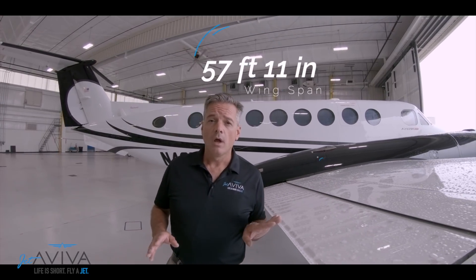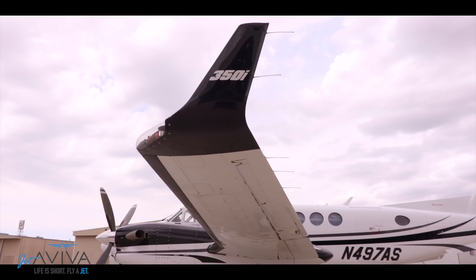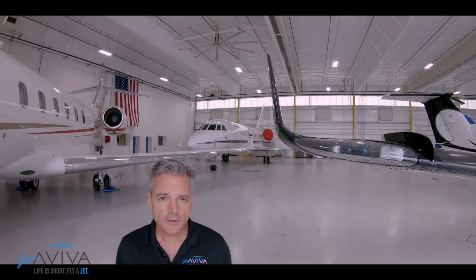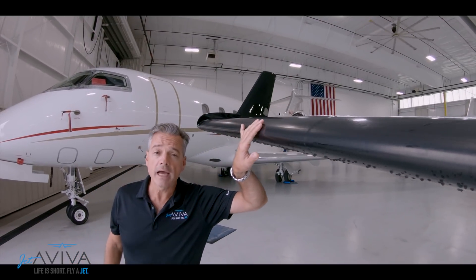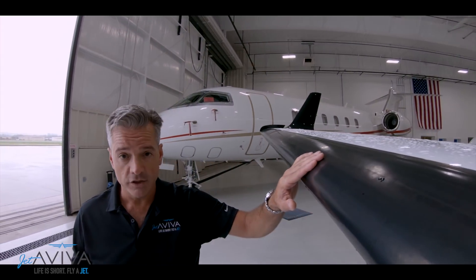The wing of the King Air 350 is bigger than the King Air 200 — almost 58 feet — and it's certified for infinite life. Another distinctive feature of the King Air 350 are these winglets. Not only do they give it a modern look and feel, they also help with fuel consumption and climb performance. Certified for flight in icing conditions, the King Air 350's pneumatically activated boots provide a reliable method of ice protection.